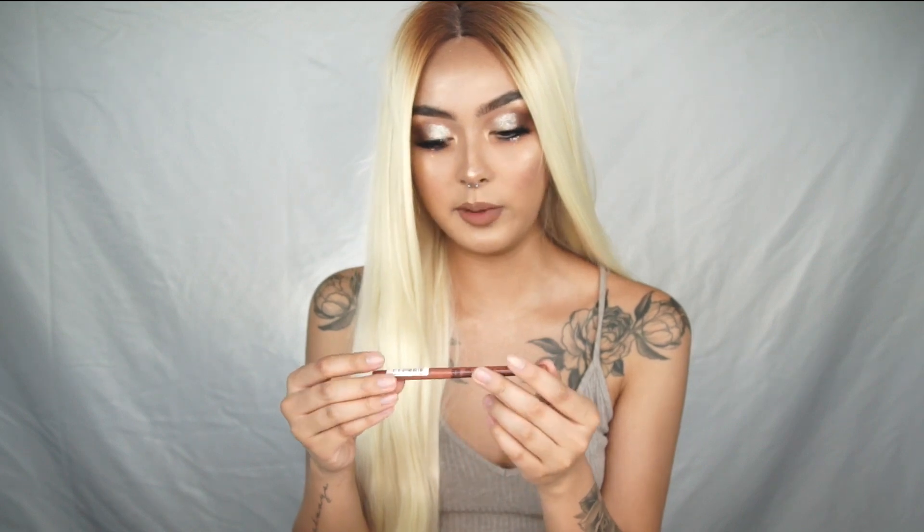This is the NYX Retractable Lip Liner and this is in the color Natural. I've tried their lip liners before but it was in the wooden pencil kind, so I wanted to see if this one is a different formulation. It says that this is waterproof so I'm very interested to see if that means it'll stay on forever. It is a retractable one and this is why I got it — I didn't want to keep sharpening my pencil. I lined my lips with this today and also filled it in. This one is so freaking creamy — I think this is a lot more creamy than their pencil one, so I think I actually like this one a lot more.